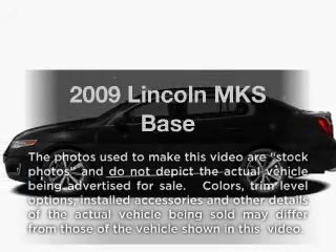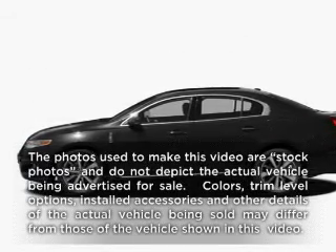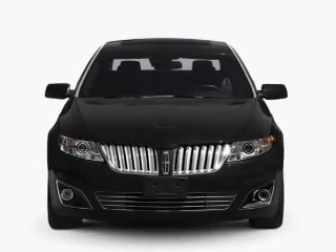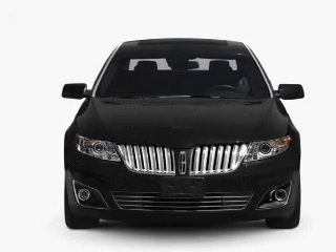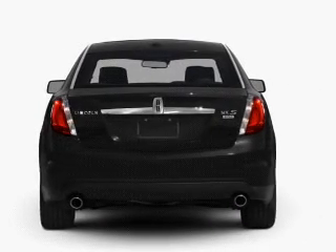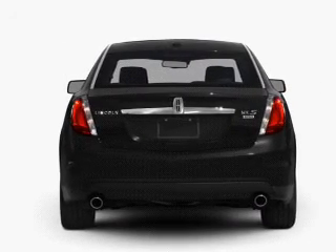Get noticed in this 2009 Lincoln MKS. Travel the roads in style and comfort in this great vehicle. With a solid six-cylinder engine, the powertrain includes front-wheel drive, connected to a smooth-shifting six-speed automatic transmission.